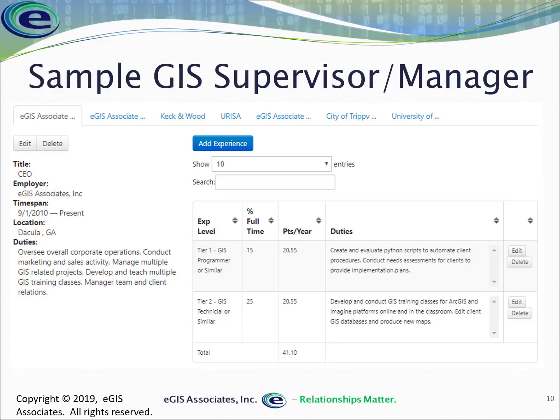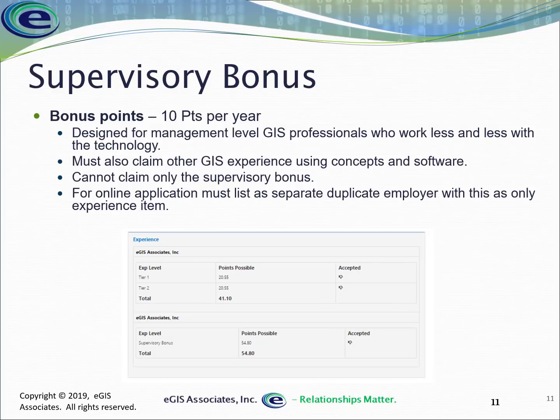To avoid penalizing people who move up in their careers, GISCI has developed a supervisory bonus. If you're in a management role — managing a team, serving as department head, supervising a project, or coordinating with others — you can claim the supervisory bonus: 10 points per year in that position, and it can be pro-rated if you were only a supervisor for part of a year.